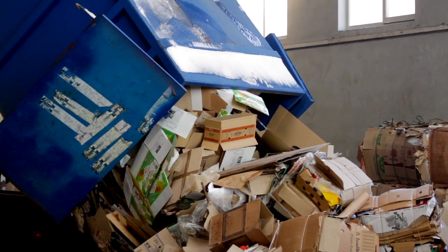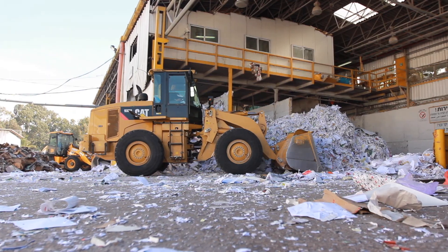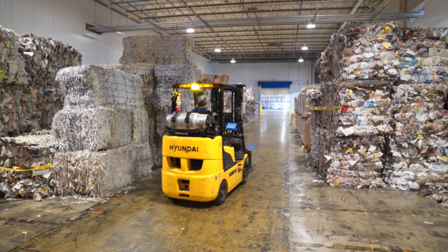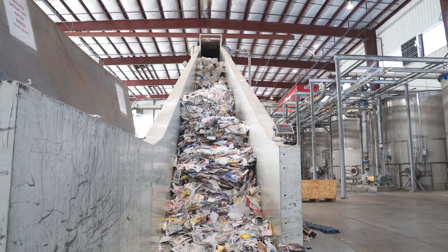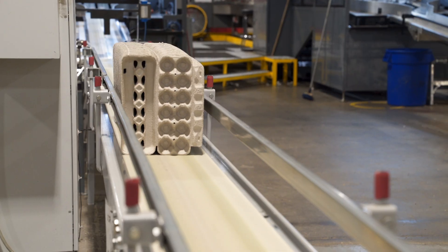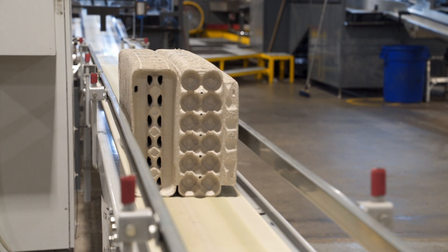Used egg cartons and paper products are recycled at home and shipped to a recycling center. After sorting, recycled paper products are received by Hartmann for processing. Recycled paper products are processed and transformed into molded fiber egg cartons.